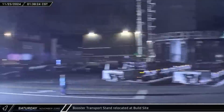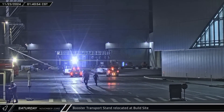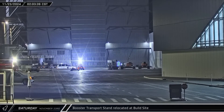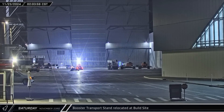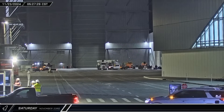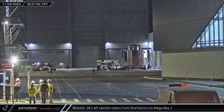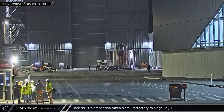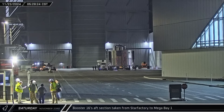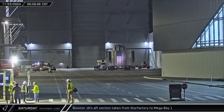Making use of the low Saturday morning traffic, the booster transport stand was brought from Sanchez to the build site before stopping in front of Mega Bay 1. The stand didn't stay long and was soon driven out between the two Mega Bays. Booster 16's aft section rolled out of Star Factory, draped in the American flag. The aft segment, which features the liquid oxygen header tank and carries the thrust of 33 Raptor engines, spent several hours in the ring yard before being rolled into Mega Bay 1 for stacking.